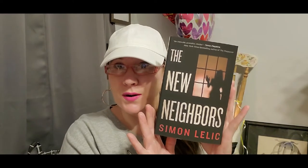I also got 'The New Neighbors' for myself — one of those thriller books that I absolutely love. The back says 'the terrifying thriller sent shivers through me.' This book went for $16 in the US, so I'm really excited to read that.